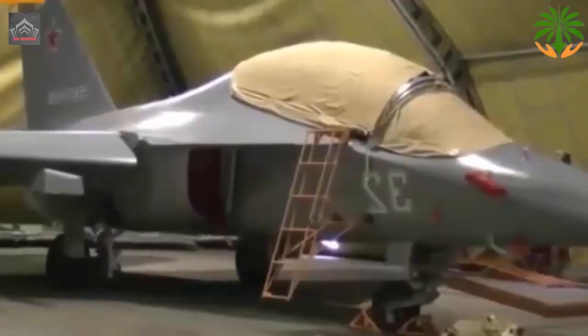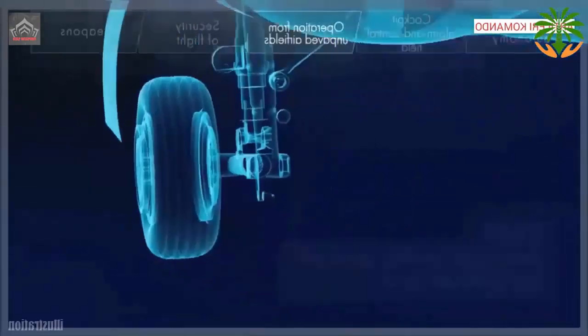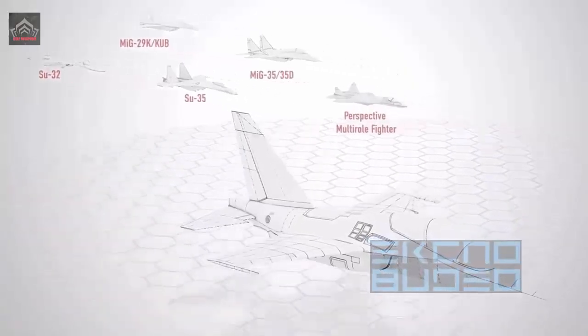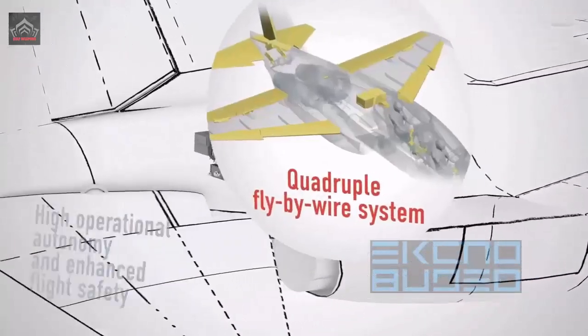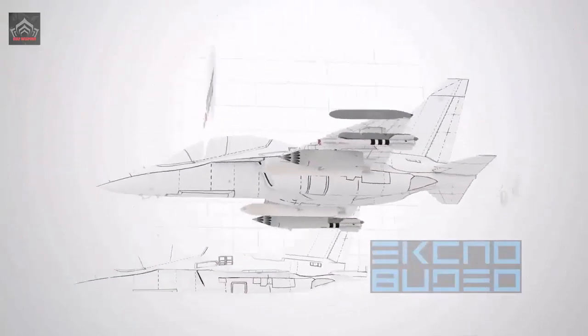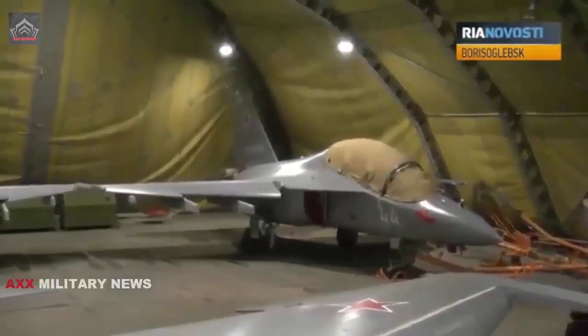The Yak-130 has a light attack capability with nine hardpoints for a variety of guns, bombs, missiles, and rockets. Yakovlev plans to develop a family of Yak-130 variants, including a single-seat combat version with seven hardpoints, a carrier-capable hook aircraft, and a two-seat side-by-side trainer optimized for training bomber and transport pilots.